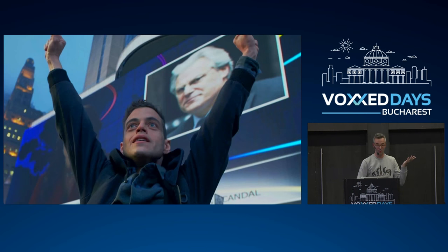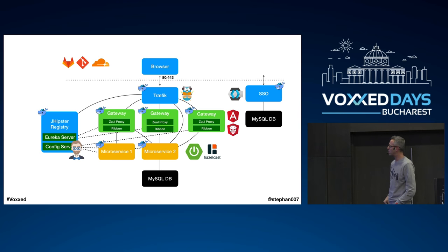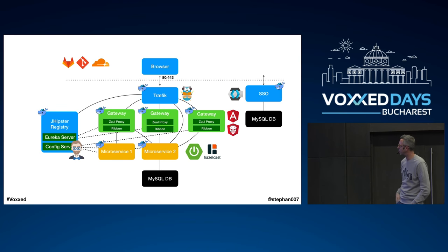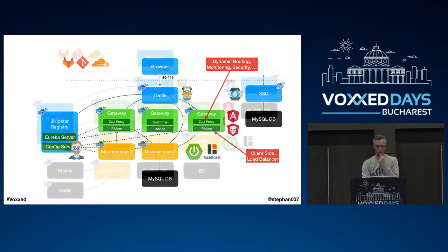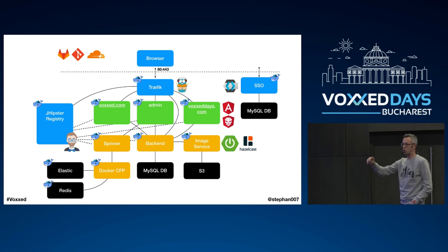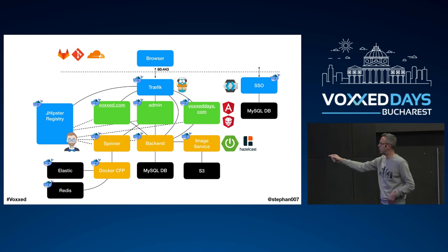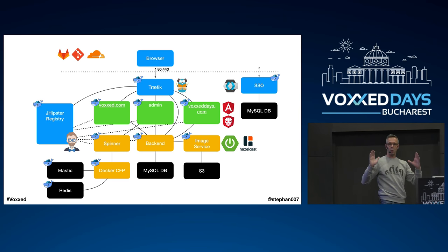This was already four months after I started. Looking at the architecture now, it starts to get really impressive: Angular and PrimeNG on the front end, Traefik for routing, Keycloak for authentication, everything dockerized, MySQL for single sign-on, MySQL for microservices using Spring Boot, Hazelcast for caching. And I added more components: a spinner which will become a serverless component, a Docker CFP using Elasticsearch and Redis for presentation search, and an image service as a microservice. All of this running on one machine.